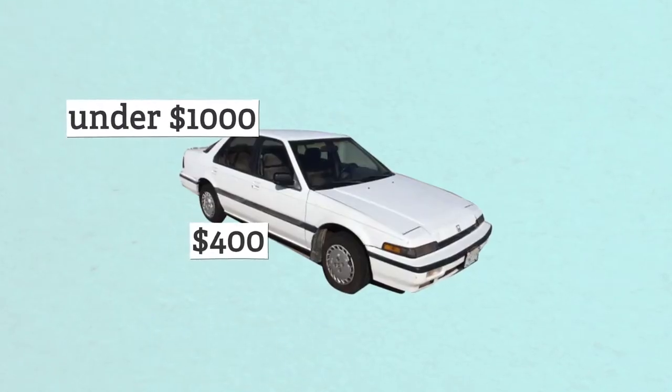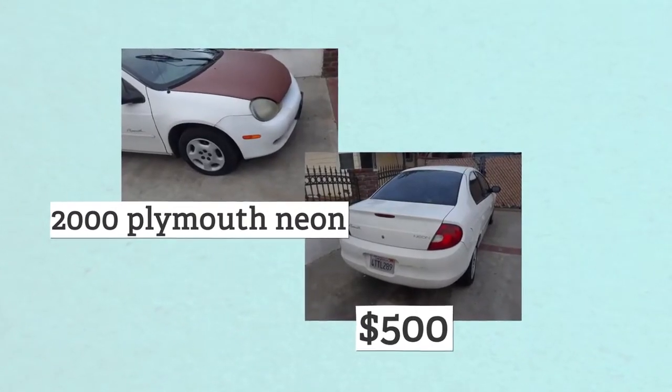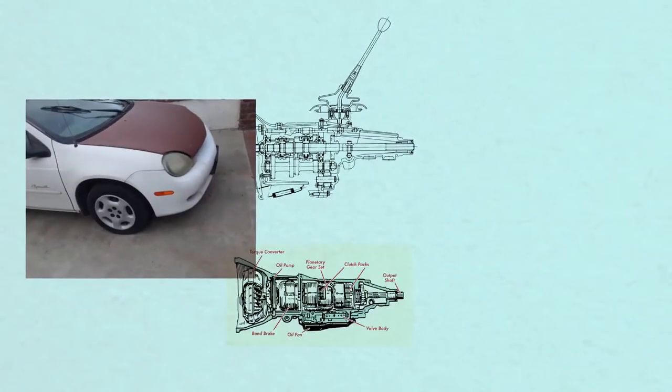For under $1,000, all you're going to find are cars that need a lot of work, but that doesn't mean you can't find something fun. Case in point, this 2000 Plymouth Neon I found for 500 bucks. Hear me out — it might be a Neon, but these things are low-key fun as hell. And this one is a manual. If you're going to get a Neon, you've got to go with a manual, because the automatic transmissions are really, really bad. And I can't stress enough how difficult it is to find good cars for under a thousand bucks.